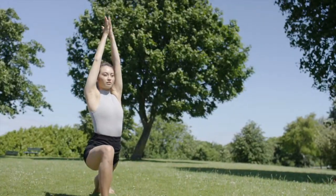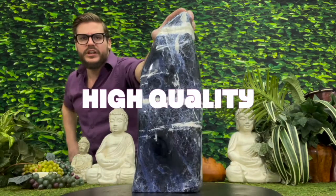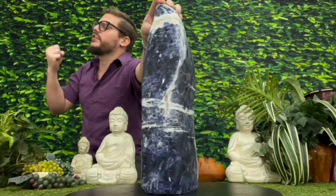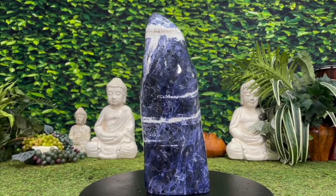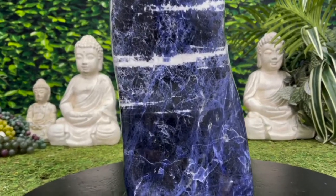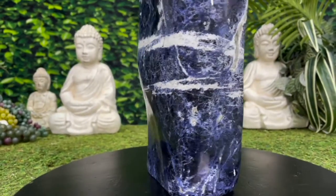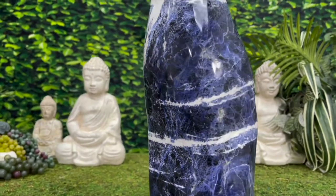Incredibly dark, rich, blue, spectacularly high-quality Sodalite specimen — absolutely unreal. Sodalite: stone of communication and order, clearing your mind and clearing your soul. Stone of courage, stone of strength, bringing calm into the chaos. In these insane times we're living in, it certainly comes into clutch.